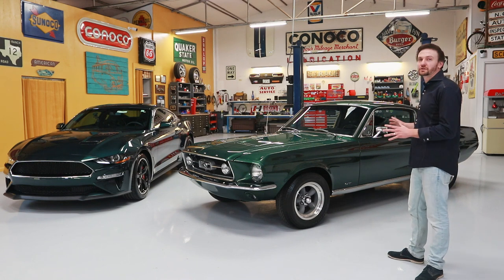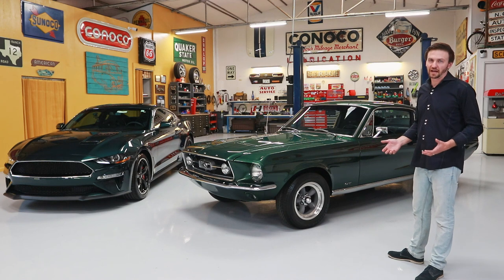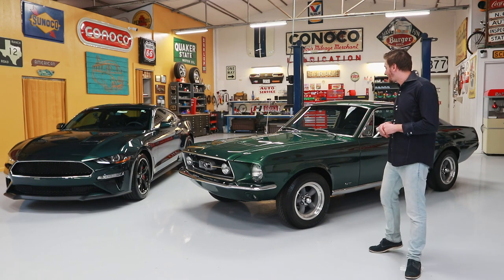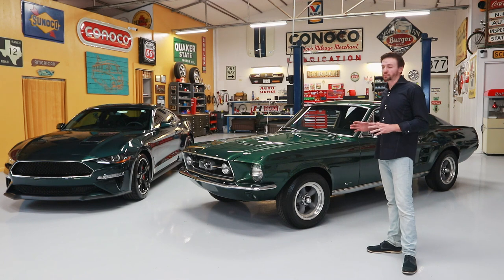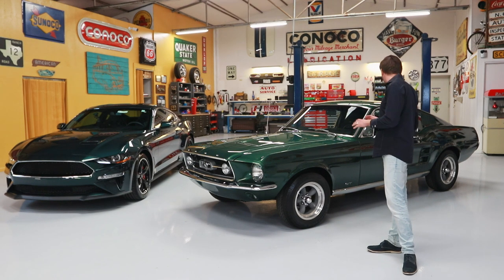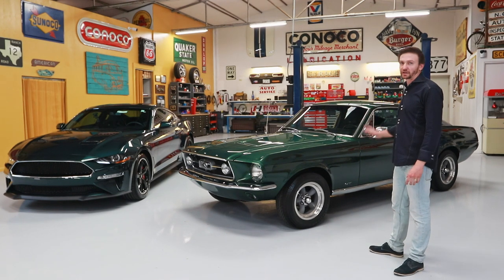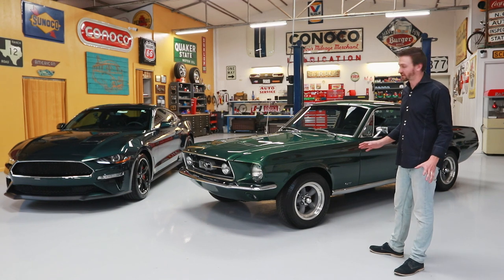This one is in the original Moss Green, which is an even more rare color in that era. Being that this is the K-Code, it has that special K-Code performance package — the high-performance 289 as well as the performance suspension. So this thing is pretty epic, and it sounds amazing. We're going to get to that here in a second.